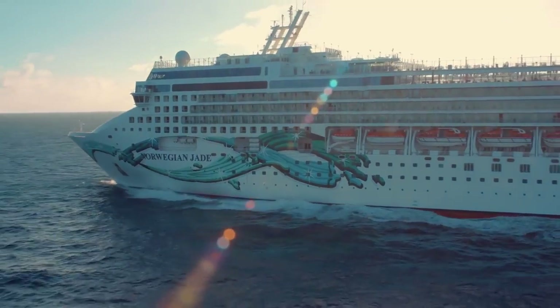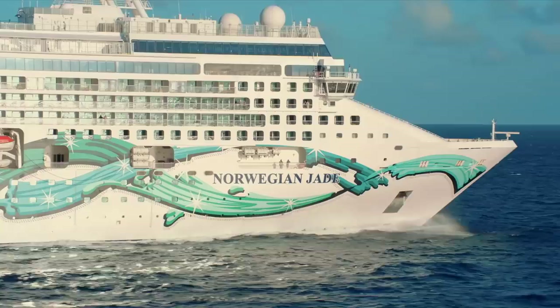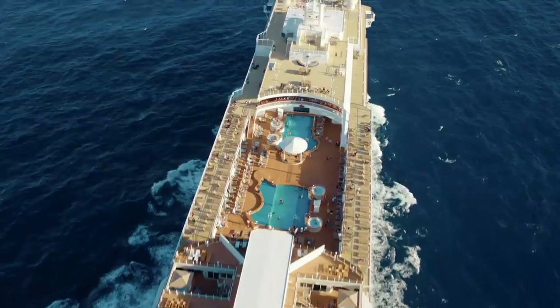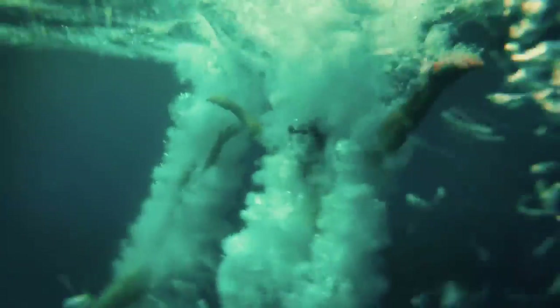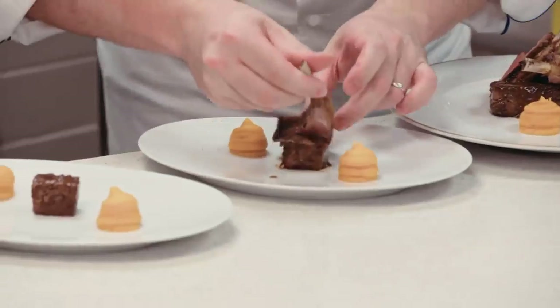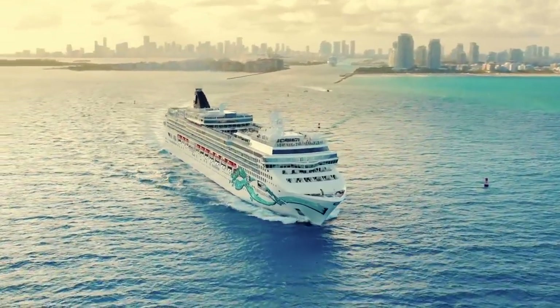Next time on Embark the series: NCL is back and ready to hit the high seas. As the crew of the Norwegian Jade set sail for the Greek Isles, guests from around the globe gather once more for the adventure of a lifetime. Over a year in the making, this epic journey will define a new era of cruising. Norwegian Cruise Line is back and better than ever.